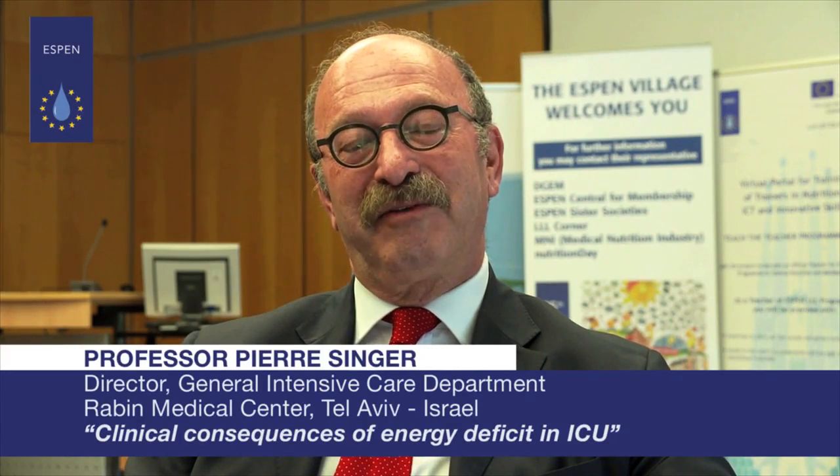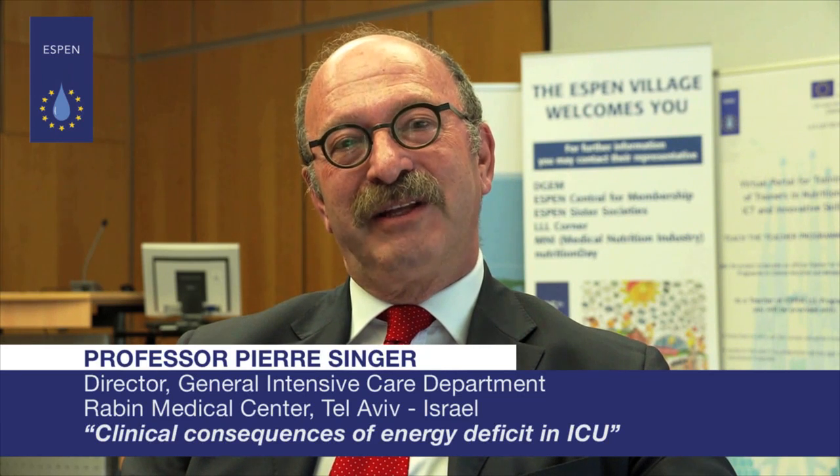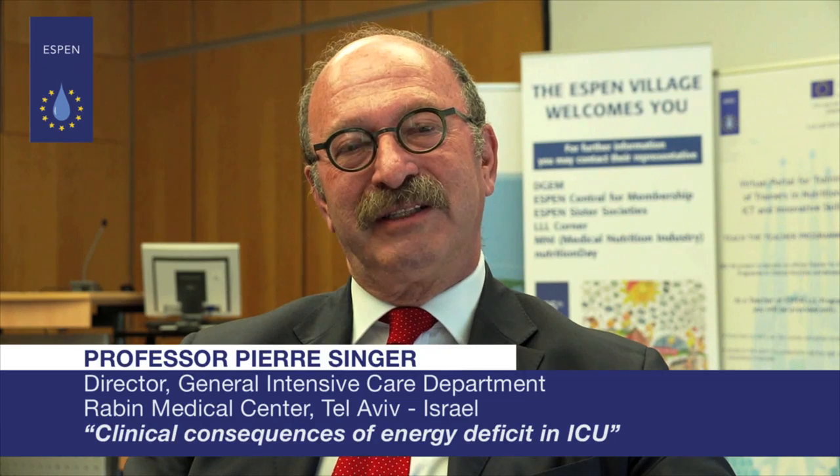Hello, my name is Pierre Singer. I am the chairman of ESPEN and I am the director of the General Intensive Care Department and the Institute for Nutrition Research at the Rabin Medical Center in Tel Aviv in Israel. Today I want to speak with you about the clinical consequences of energy deficit in intensive care.